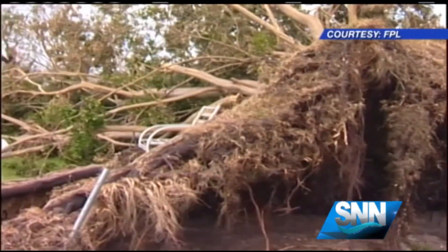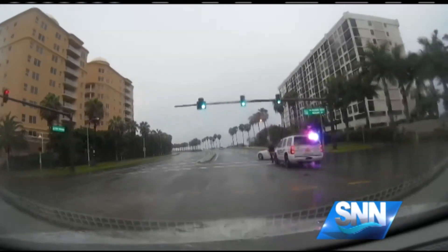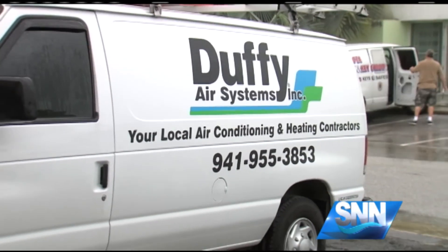And remember, FPL warns you not to go near any power lines knocked down by the storm. Reporting in Sarasota, Nicole Sommavilla, SNN, the Suncoast News Network.